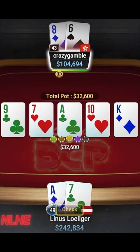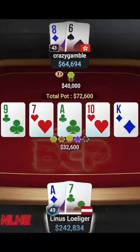On the river, betting 120% again is a good choice. Linus' exact combo would be a fold here, however most other A7s are a call.